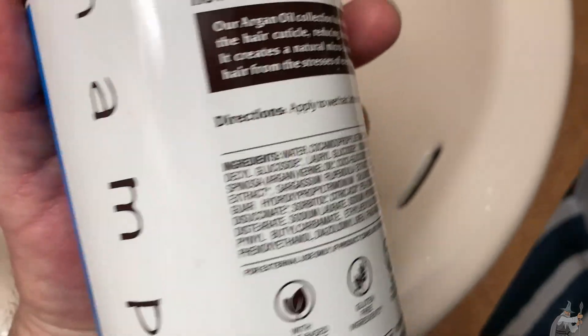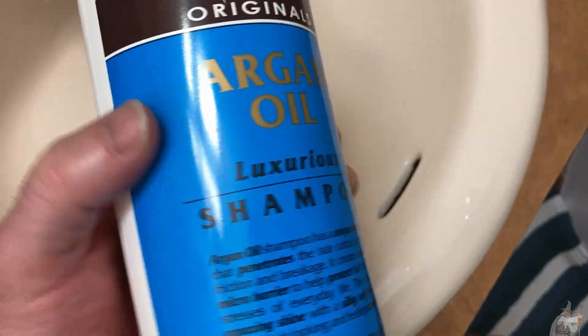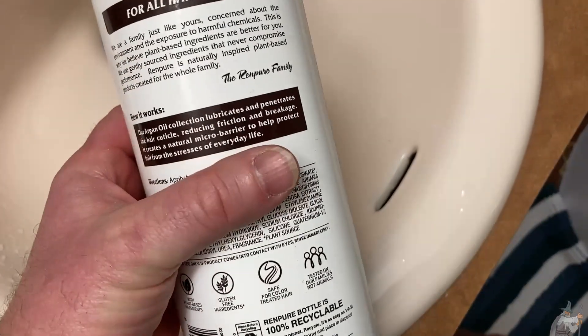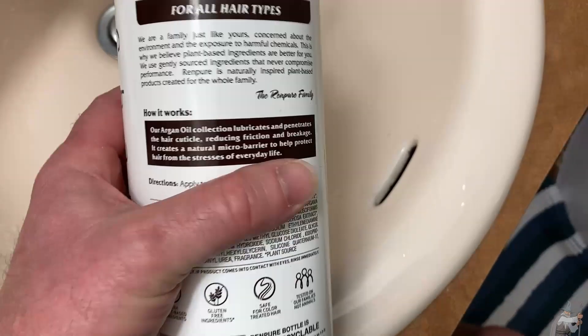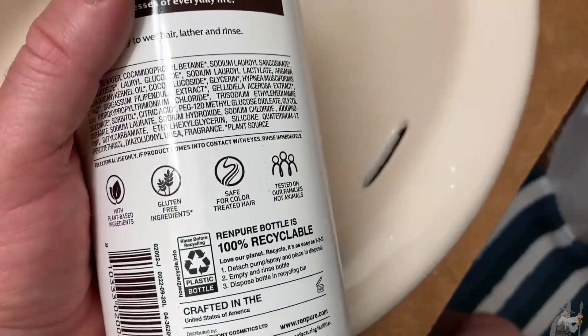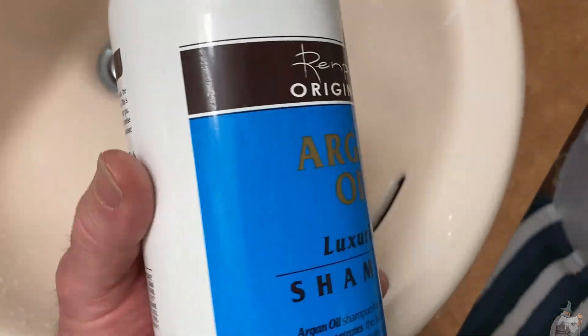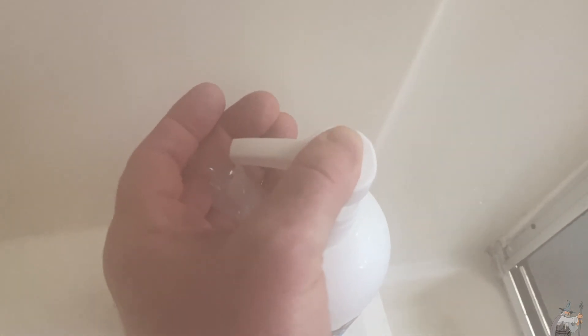I've been using it a lot and I like it. It smells really good and lathers really well. I do use conditioner after. It's got a very unique smell — probably because I've never used argan oil before. It's also got a great pump system; you push down and it comes right out.